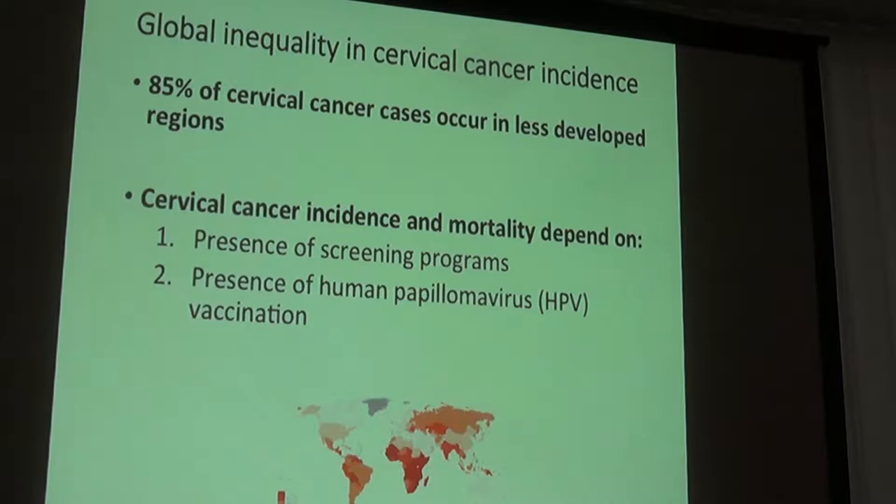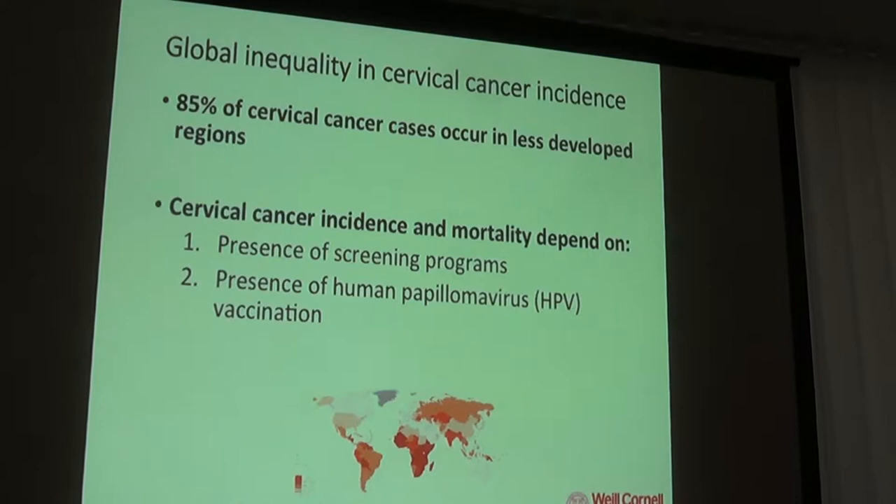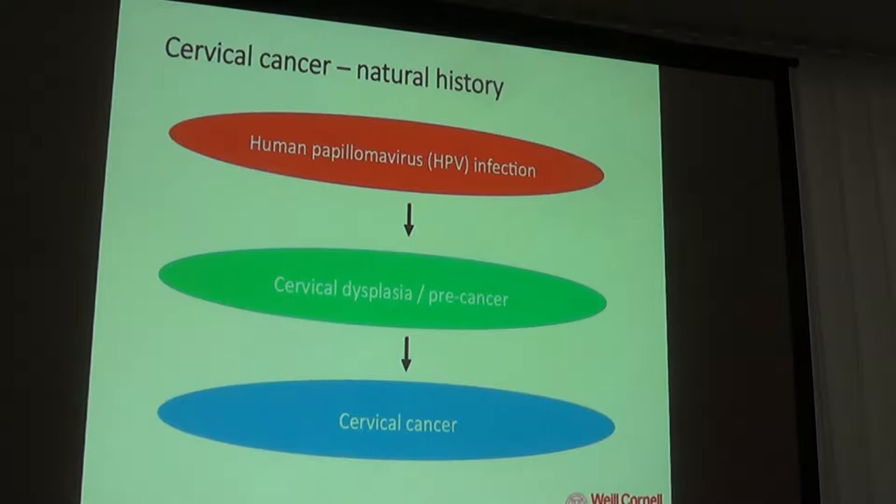85% of cervical cancers occur in less developed regions. The hypothesis is that this relates to the availability of screening programs to detect cervical pre-cancer and early cervical cancer, and also the presence of HPV — human papillomavirus — vaccination programs. Now let's think about the natural history of cervical cancer.